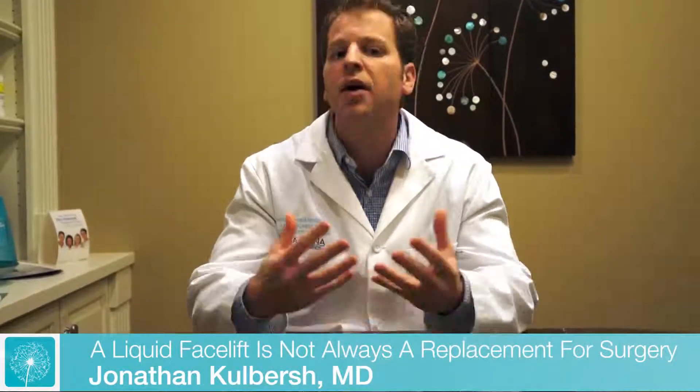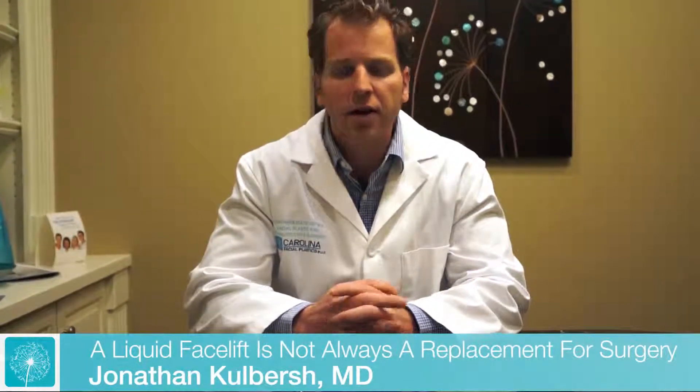It's certainly not a replacement for surgery, as there's still a role for a mini facelift, a neck lift, or a full facelift. But it is something that should be in the discussion with patients. I'll always give patients non-surgical and surgical options, let them know the pros and cons, and let them make the decision what they think is best for them. Using injectable fillers, you can certainly get a liquid facelift or neck lift as an option for facial rejuvenation.